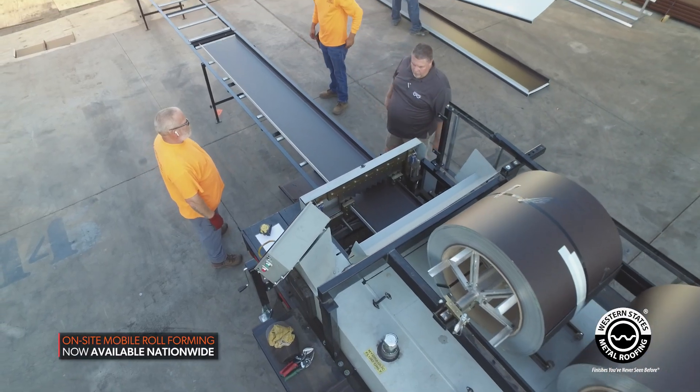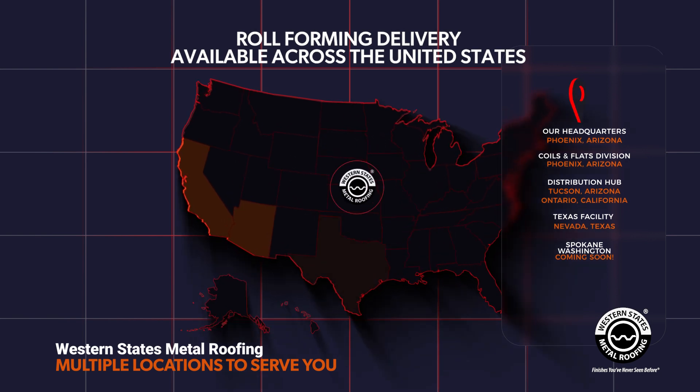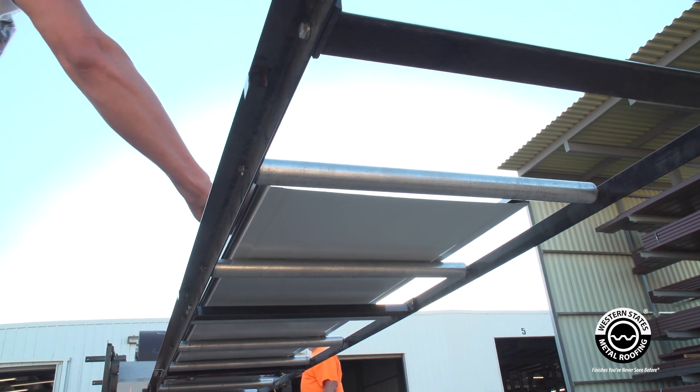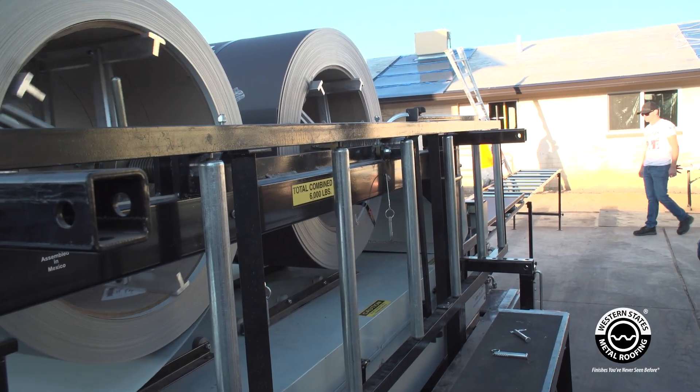Our factory will now come to your job site. With our new locations in Texas and Washington, we can now do on-site roll forming for commercial projects across the United States. This service is perfect for the metal roofing contractor that meets our minimum requirements and has an upcoming commercial project that requires extra long metal roofing or wall panels.